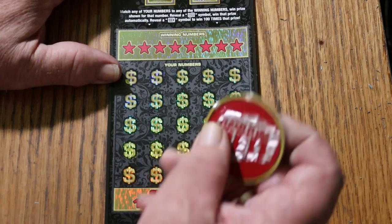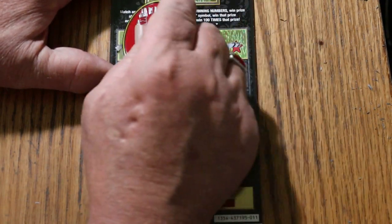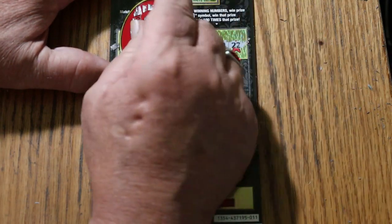Today I think we'll go back to using Random's Big Round Coin. Numbers drawn: 48, 33, 21, 10, 28, 5, 38, and 22.